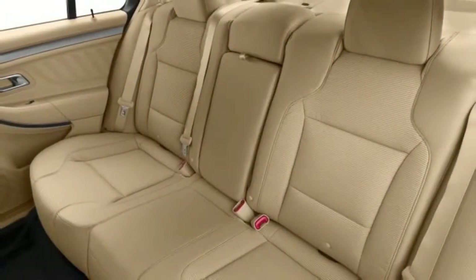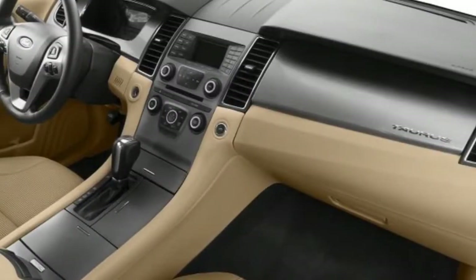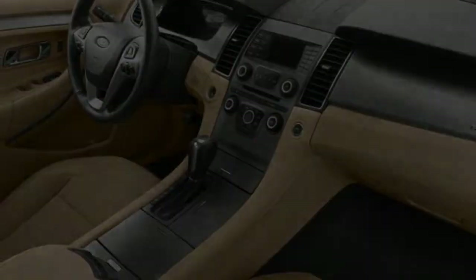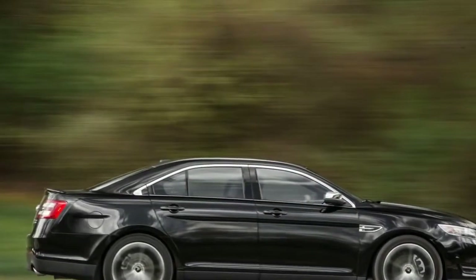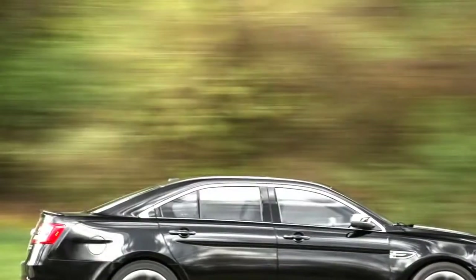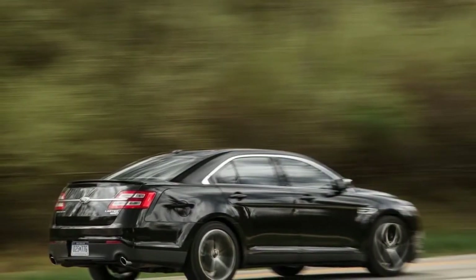The SE comes with fabric upholstery, a rear-view camera, Ford SYNC with Bluetooth connectivity and a 4.2-inch screen, a six-speaker stereo, 18-inch wheels, and power-adjustable front seats. SEL adds dual climate control and a leather-wrapped steering wheel and shift knob. Options include the better SYNC 3 infotainment with an 8.0-inch touchscreen for $1,050, plus 20-inch wheels and a sunroof.